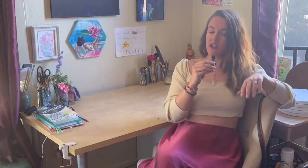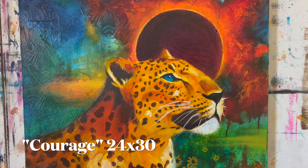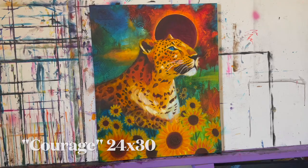I absolutely love using vibrant colors and tons of texture in my artwork. It means so much to me to create paintings with vibrant colors — it just wouldn't be the same without them. And I never knew I'd be a texture girl, but I absolutely love texture in my paintings — I cannot go without it.